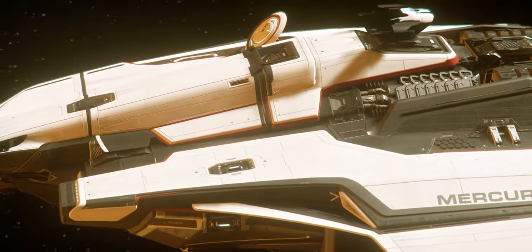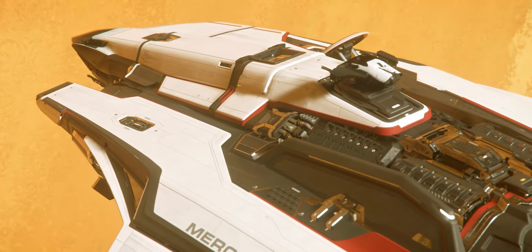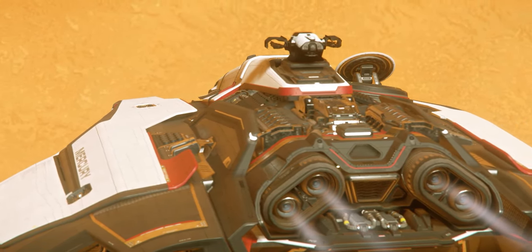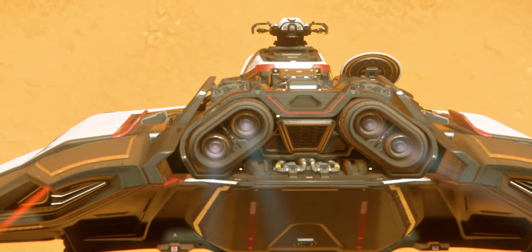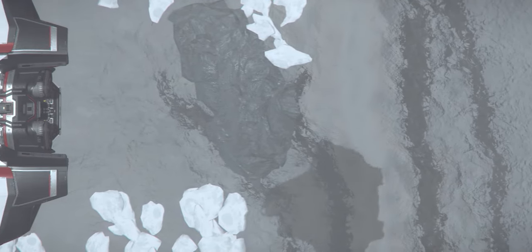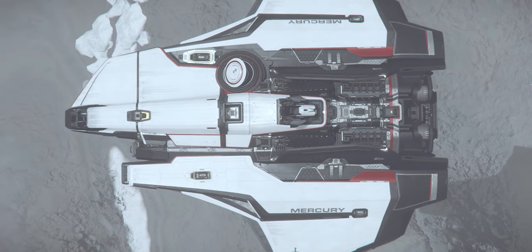Personally, it's one of my favorite manufacturers. The design styles, the atmosphere the ships give, all of which are very Star Wars, very modern. And it doesn't matter whether it's the hot dunes of Ariel around Hurston or whether it's the cold climate of Cleo around Microtech — I think you'll find that the Mercury Star Runner fits in pretty much no matter where it is.